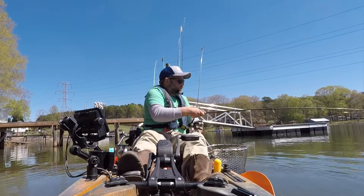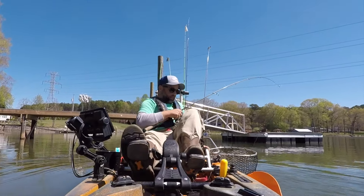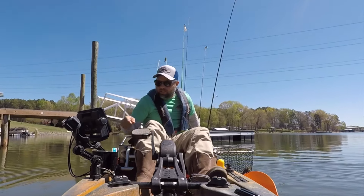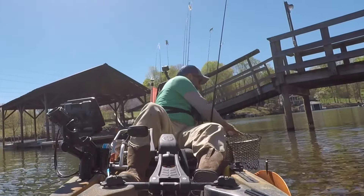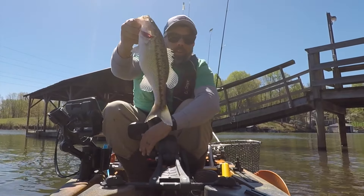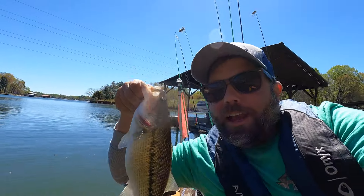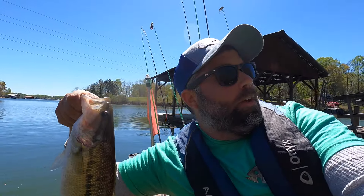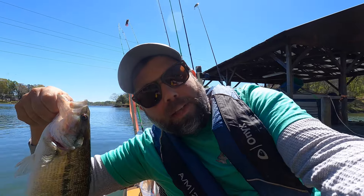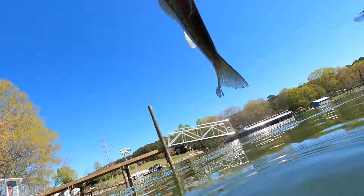They're not big, but that's number three — better than not catching anything. Just a little 14-incher. I wish I had that bigger fish because then I'd have my limit. Let's get it back in the water.